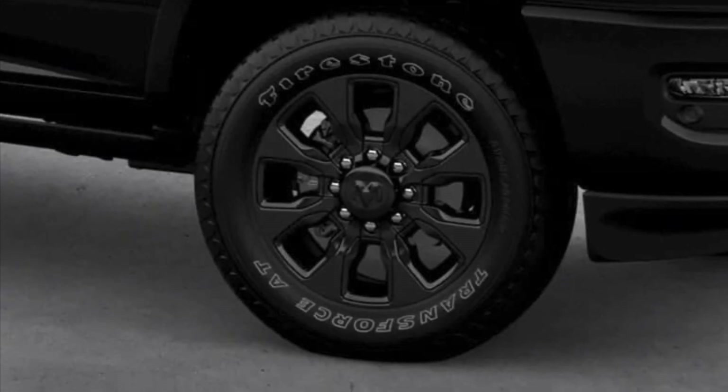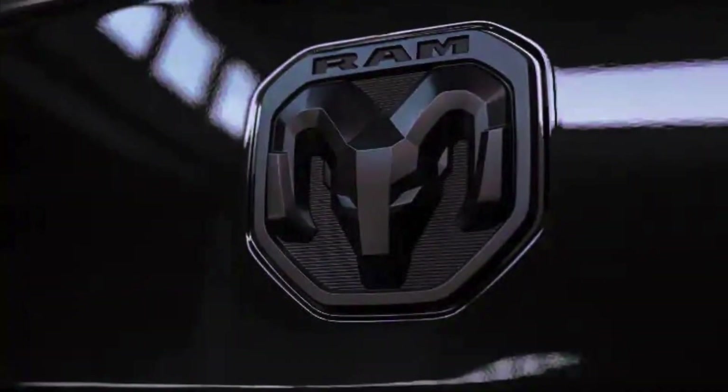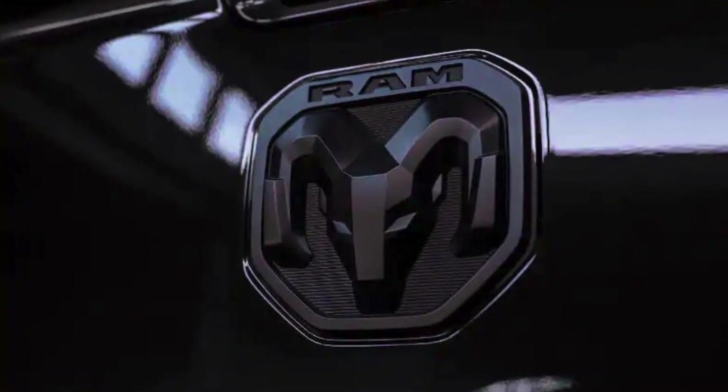As the name suggests, this version gains a whole lot of shadowy trim. Prices for this darker truck start at $62,745, and sales begin in the third quarter of the year.